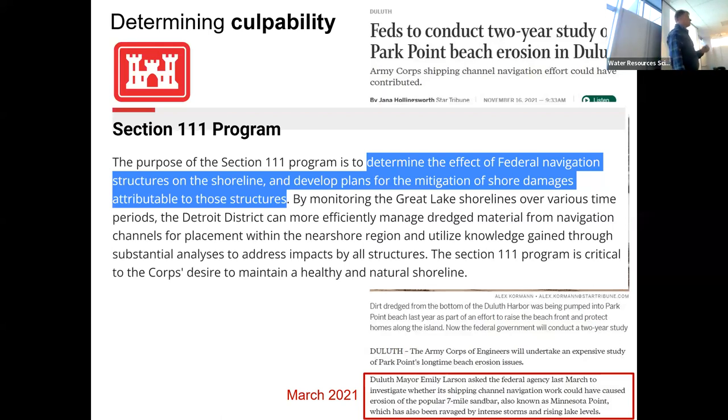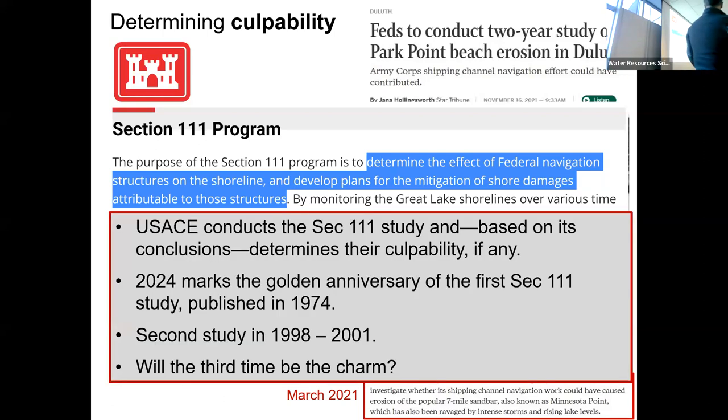So what is a Section 111 study? Really quickly: it is the Corps of Engineers going to a location, conducting a very thorough field study and modeling study, and trying to determine and quantify what effect their structures are having on the coastline. And depending on their findings, there is a certain amount of money available to remedy the situation. The Corps performs the study, analyzes the results, and determines their culpability, if any.